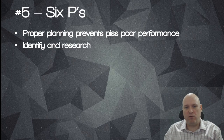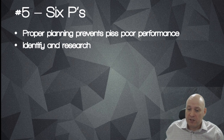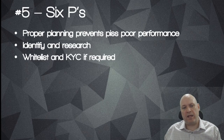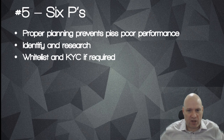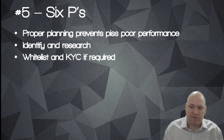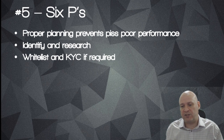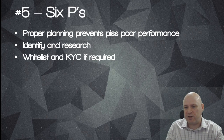First, identify your ICO and do your research into it. Does it look like a potential investment opportunity for you? Does it tick all the boxes? Identification is the first key. Second, you may have to whitelist and do your KYC well in advance of the ICO actually kicking off. If you're investing in quite a lot of ICOs, write them down or make a spreadsheet of all the ICOs you've whitelisted for and done KYC checks on, so you don't miss out on any potential opportunities.